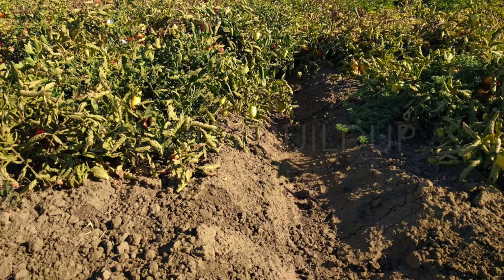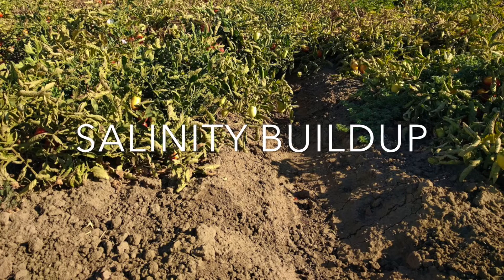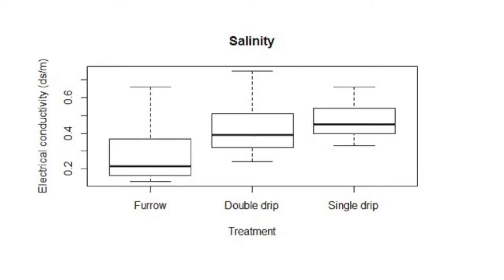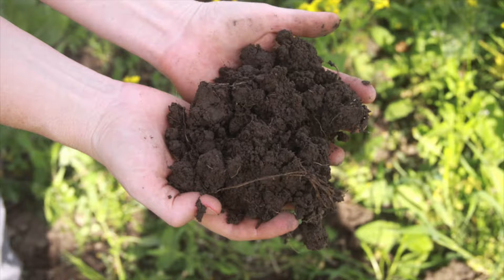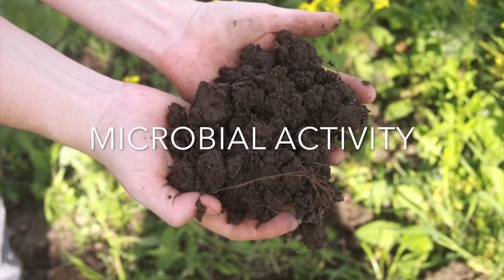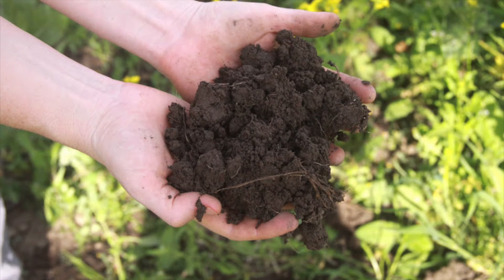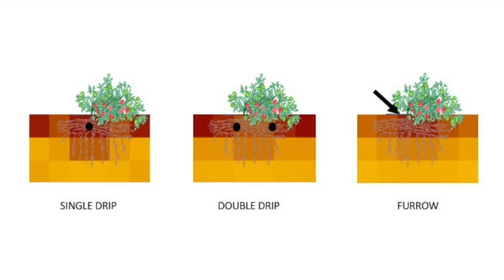Increased surface wetting can have benefits, such as preventing salt accumulation in shallow soils. Drip irrigated rows had higher salinity at the shoulder, and double drip did not decrease salt accumulation compared to single drip. Total microbial activity and activity of the carbon cycling enzyme beta-glucosidase decreased with depth in all irrigation treatments. However, beta-glucosidase activity was concentrated at the center of the furrow irrigated rows and more evenly distributed in drip irrigated rows.